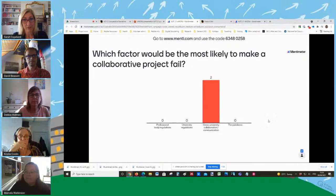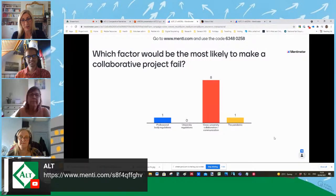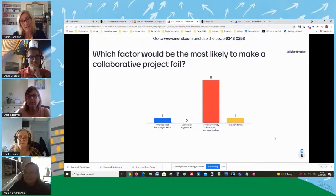Let's go to the poll and see what's happening. Already, people have a very strong sense that it's actually the collaboration between multiple universities that's going to be the most likely barrier to success. Anyone who's worked for the Nursing and Midwifery Council or other professional bodies might have a stronger view about how they might become a barrier to actual learning. We've got a small vote for the pandemic. So we're going back to the slides with this clear view that a lot of people think it's the people and the communication that would be the biggest factor.